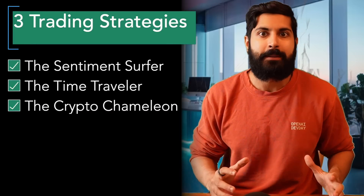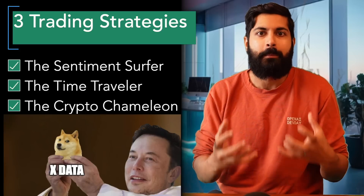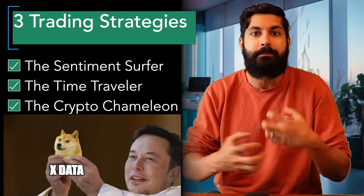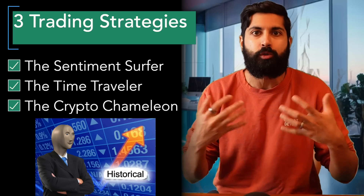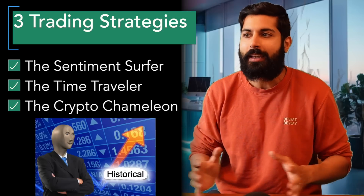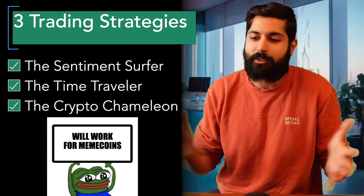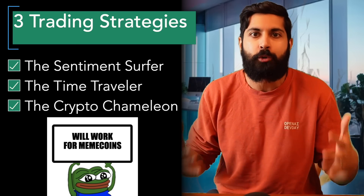The first strategy is going to be called the Sentiment Surfer. It's going to collect sentiment data in real time — hype essentially from x.com — and see what stocks are going to be profitable, then preemptively make trades before they get hype, looking for cutting edge news articles. The second strategy is called the Time Traveler, which looks at historical stock price data to make high-impact predictions. The last strategy is the Crypto Chameleon — very volatile, picking the most volatile meme coins to trade with.